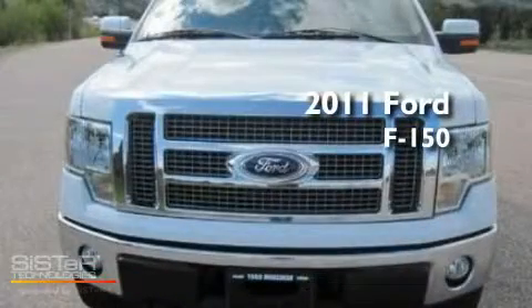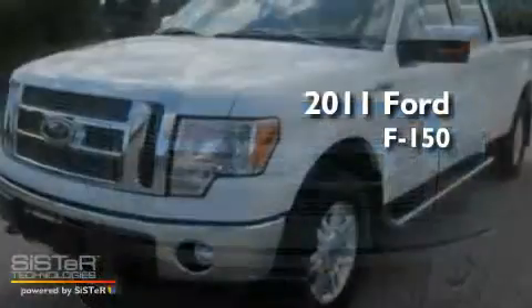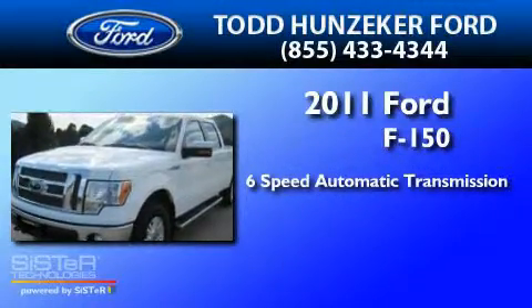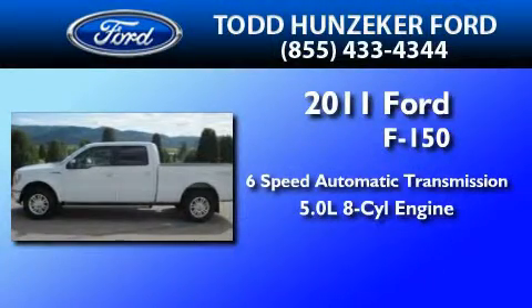This is a 2011 Ford F-150. This truck has a six-speed automatic transmission and a 5.0-liter V8.